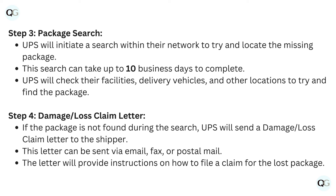Step 3: Package search. UPS will initiate a search within their network to try and locate the missing package. This search can take up to 10 business days to complete. UPS will check their facilities, delivery vehicles, and other locations to try and find the package.